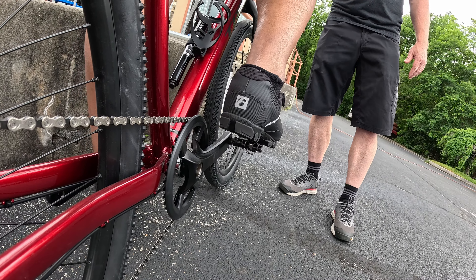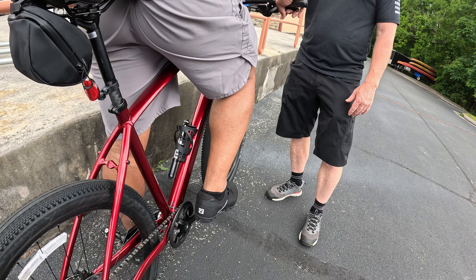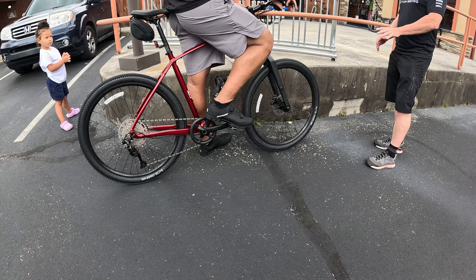Go ahead and push down harder. And I heard you click. So that's your one thing. When you first start, you're just going to get that one foot in.